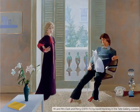Hockney painted Ozzie and Celia a few months after they got married in their flat at Notting Hill in London. He painted them in their bedroom because he liked the light there, and on the wall on the left of the window you can see one of his own paintings.